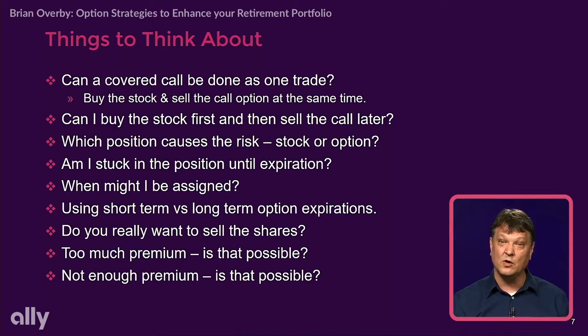The big thing is to realize I'm not stuck in that position. I do need to close my option contract before I sell the stock — that's the only way the option contract is covered. I had to have the stock in the account to start with in order to make it a covered call position.